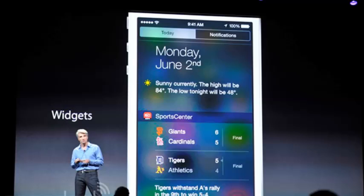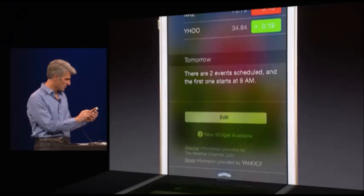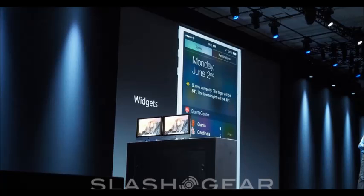Widgets have now been added to iOS 8. These aren't like the normal widgets on Android but are similar — by sliding down from the notification bar, you will get widgets. If you had eBay open and were watching an item, you will now be able to place a bid straight from the notification bar without opening the application.